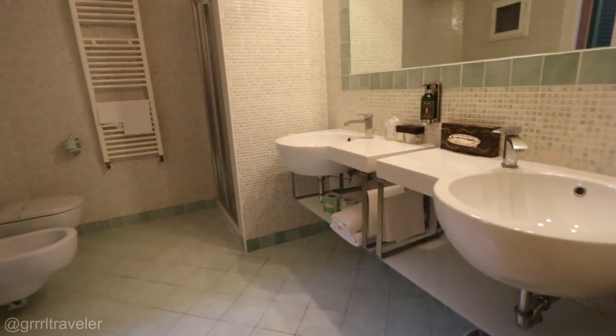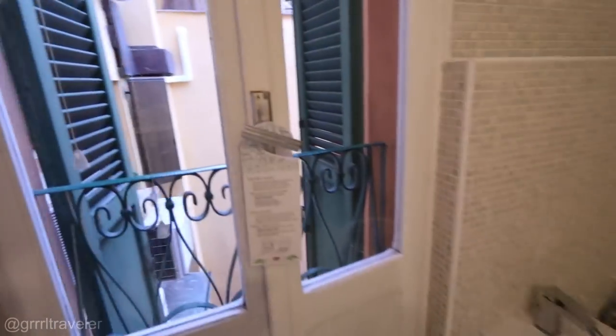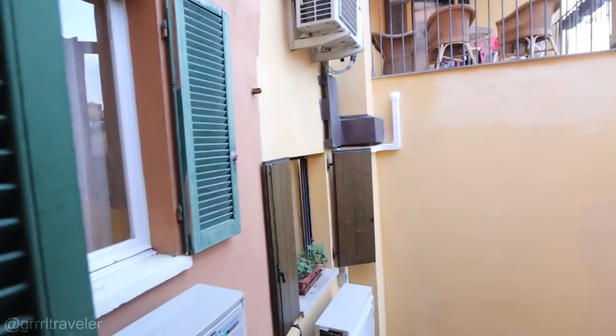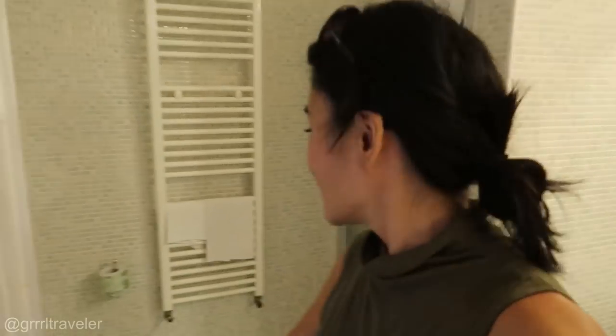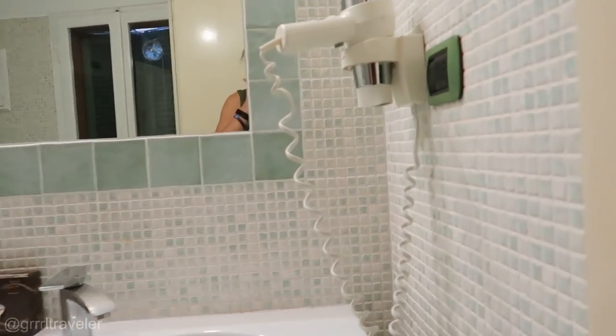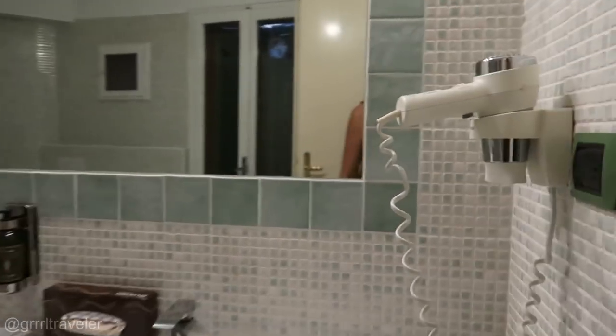Let's go into the bathroom — wow, this is big, you can even hear me echo. And I have another window, but I think I'm going to have to close that when I take a shower or else people will be able to see me. I wish hotels would start carrying curling irons, because I'm realizing I need it these days. I'm going to be here for four days — that's crazy.